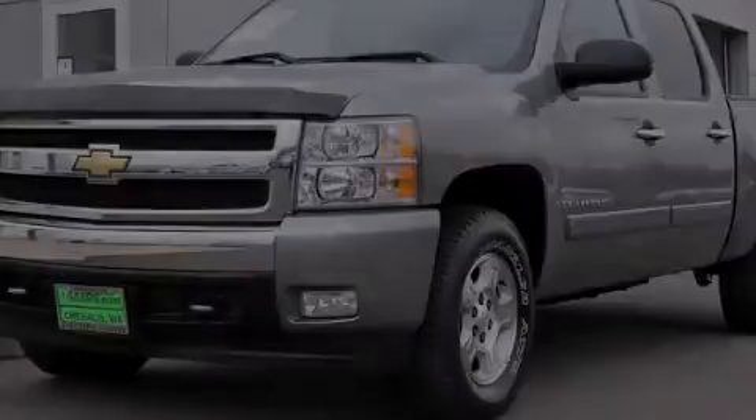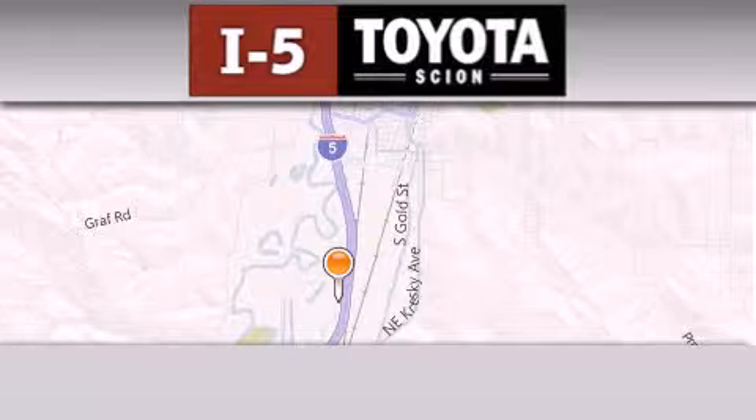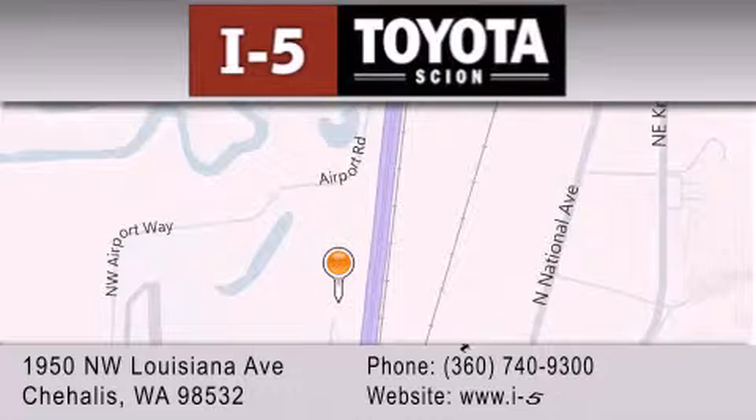Call or visit us right now and arrange your test drive today. I-5 Toyota is located at 1950 Northwest Louisiana Avenue in Chehalis. Our goal is to exceed all of your expectations to ensure that you'll return for future visits.